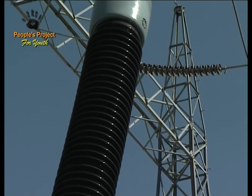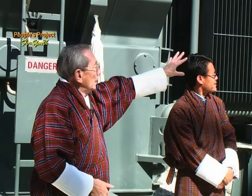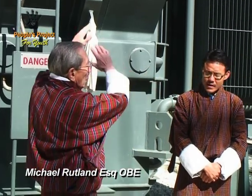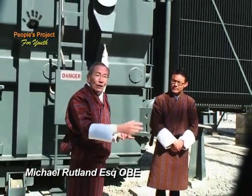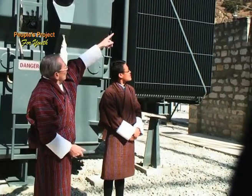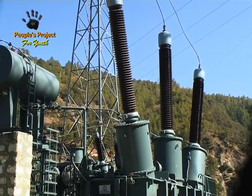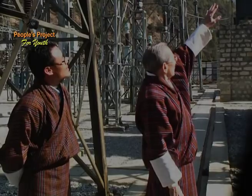Just to summarize what we've got here: the electricity is coming from Chuka at a voltage of 220,000 volts, and it comes down into this transformer where it's lowered to 66,000 volts. We'll go round behind here and see where the 66,000 volts comes out. A great deal of cooling is required and it's cooled by flowing oil. And we have to insulate the 220,000 volts from this metal using these brown pottery insulators.